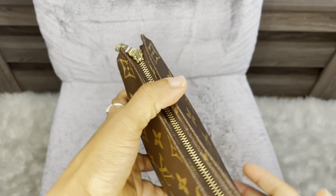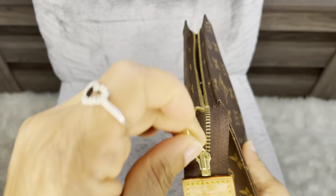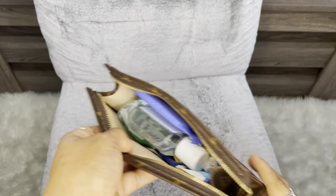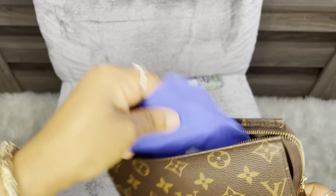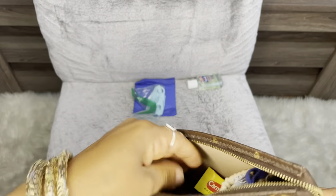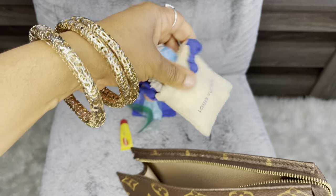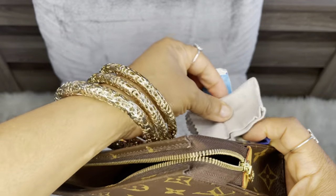And this is the zipper - it says LV on the zipper, and it still opens and closes very nicely. And then, this is all the junk I have in here. I have hand sanitizer, feminine products, fluff, CarMax chapstick, and this pouch that I put other tiny things in, like eyeglasses wipes.